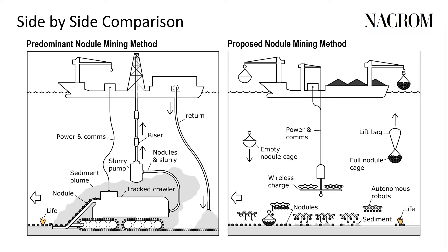I'll start with a quick side-by-side comparison pointing out the principal differences: the predominant nodule mining method on the left and the proposed NACROM method on the right. On the left you have one very large machine interacting with the nodules at the sea floor; on the right you have multiple small machines. On the left you have a single riser through which nodules are pumped to the surface; on the right the nodule trip to the surface is broken up into packets. So on the left: one giant collector and one bottleneck to the surface; on the right: many collectors and no bottlenecks.